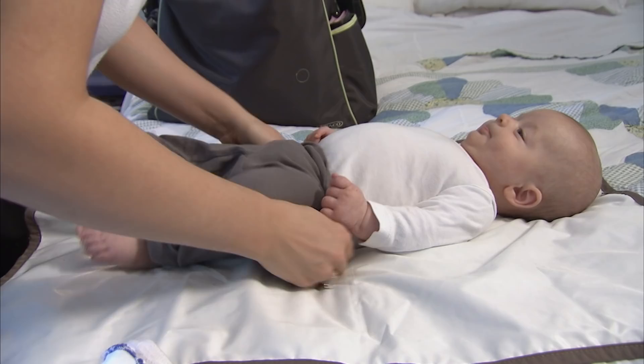In the first few months, you'll need to do everything for him. Over time, your baby will be able to do some of the pushing and pulling himself.